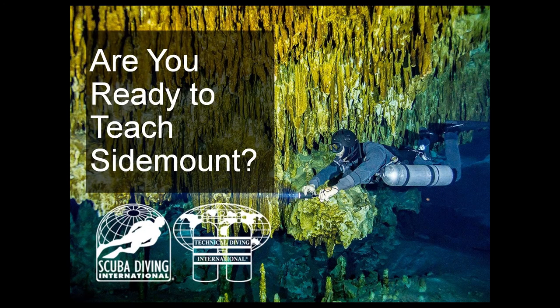Hello everyone and welcome to this pre-recorded version of our webinar on sidemount. My name is Chris Mertz and with me is Mr. John Kieran, manager of the training department. Together we want to thank all of you for taking the time to listen to this webinar and hopefully you'll be getting something out of this that can help you in the world of scuba diving.